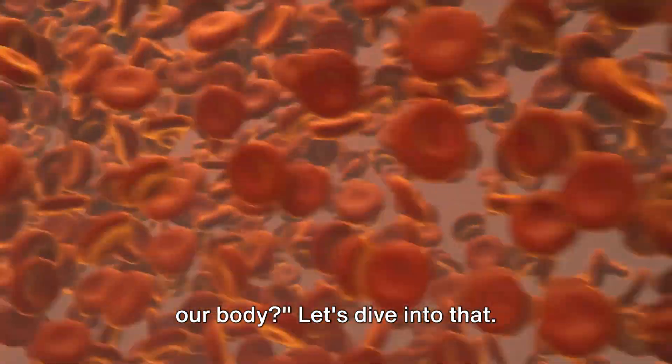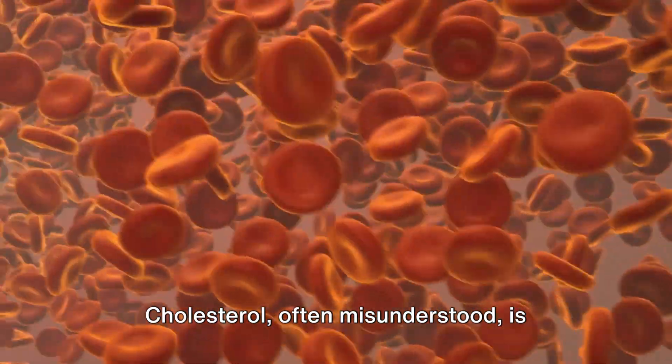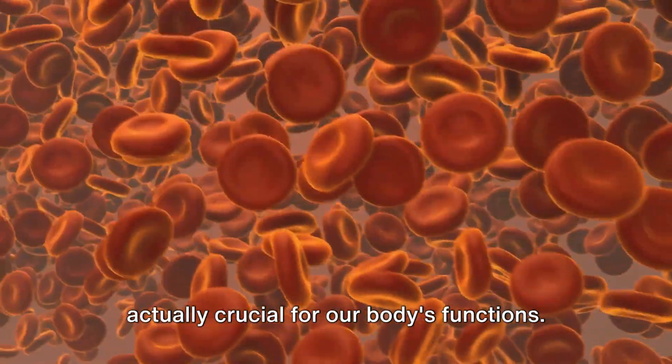Do you know how cholesterol builds up in our body? Let's dive into that. Cholesterol, often misunderstood, is actually crucial for our body's functions.